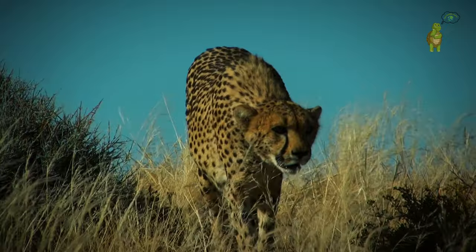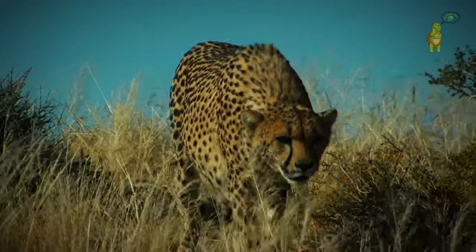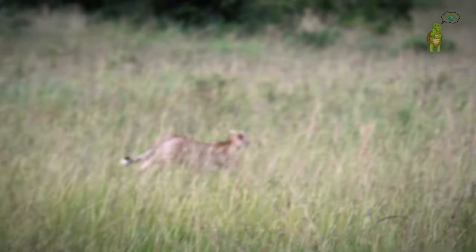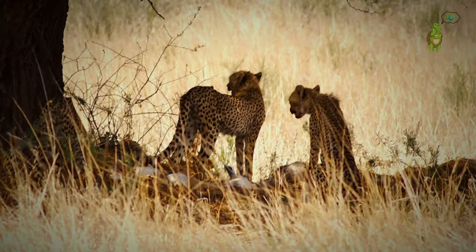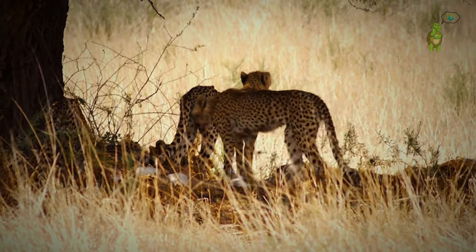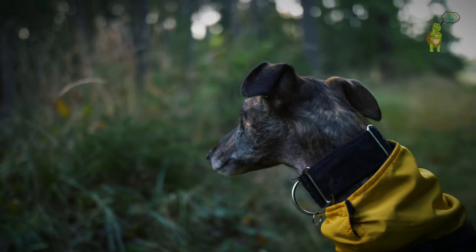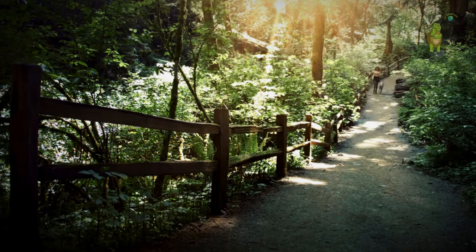Beyond the race, we'll uncover the secrets behind their lightning-fast abilities. From anatomy to strategies for breakneck speeds, we'll explore their daily lives, shaped by the need for speed. This isn't just a competition — it's a celebration of their incredible adaptations. I am your guide on this thrilling journey, where every stride and leap reveals the ultimate sprinter.